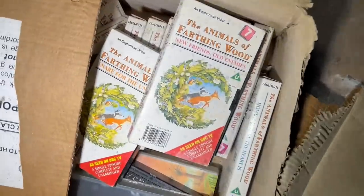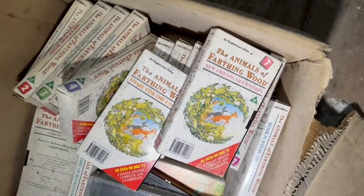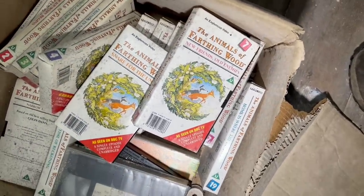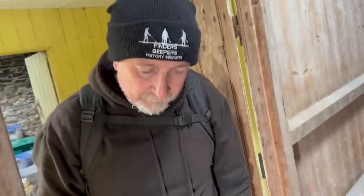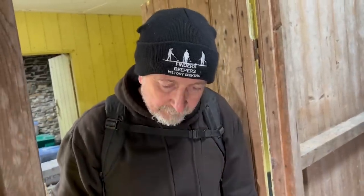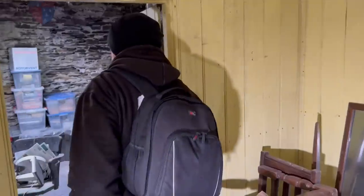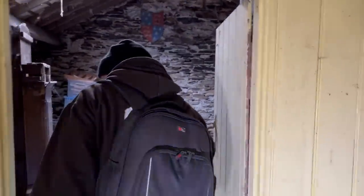The Animals of Farthing Wood — like the full collection of Animals of Farthing Wood. Are they the videos? Yeah, I used to watch that on telly, I used to love Animals of Farthing Wood. Although once they all went on a big walk and went across a motorway — I thought they were all going to die and it traumatised me a bit. I think one of them might have got splattered, like a fox or a badger.